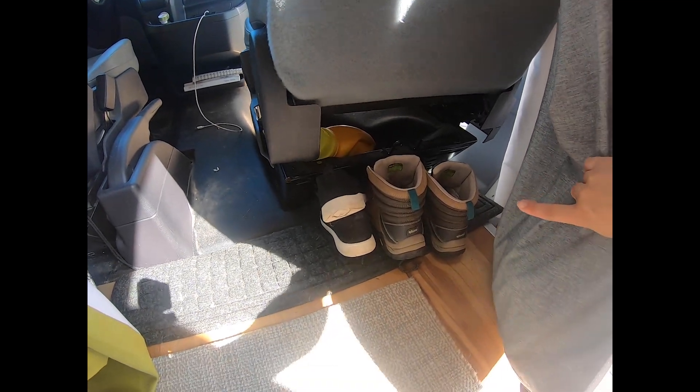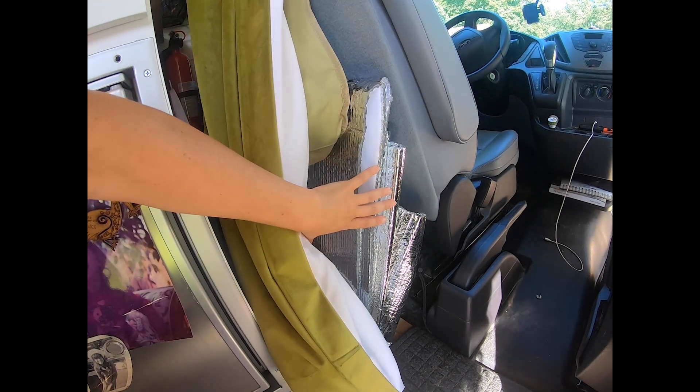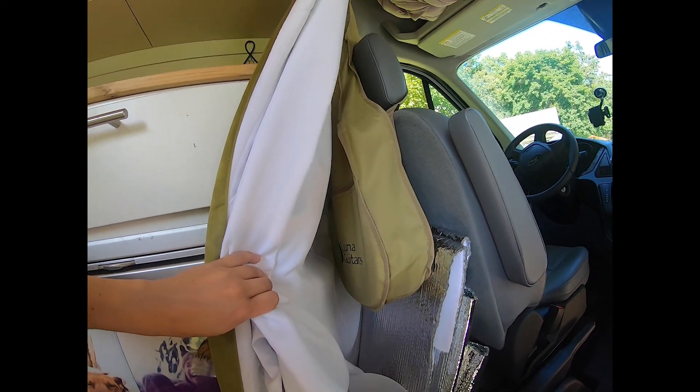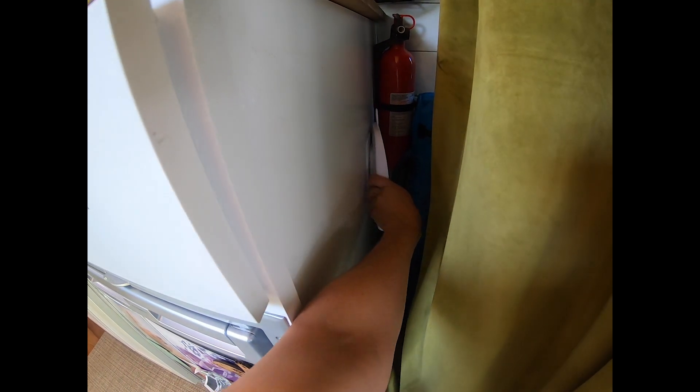Got a little spray too so nothing gets stanky up in here. Behind the laundry bag I just have some shoes. I have my laundry detergent hiding under the seat, my Reflectix window coverings, a table that I can set up, a guitar that I haven't learned to play yet, a trash can, a pop-up tent, a fire extinguisher, and a little dustpan held on by velcro.